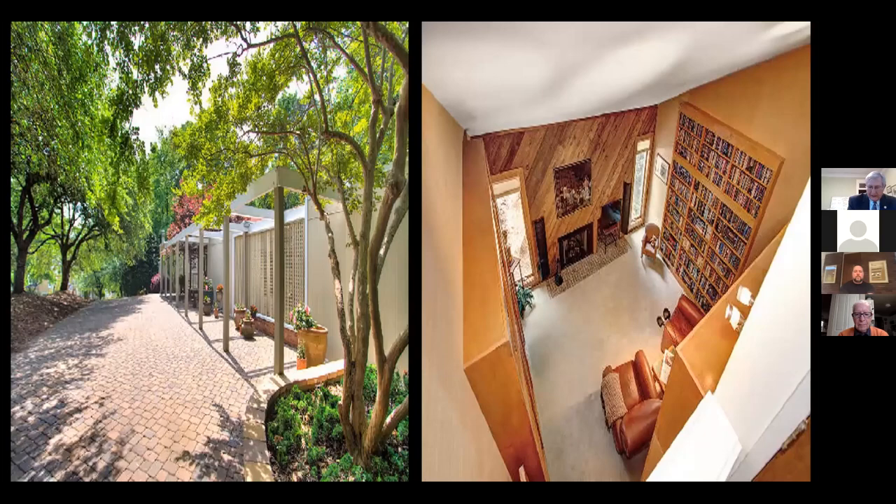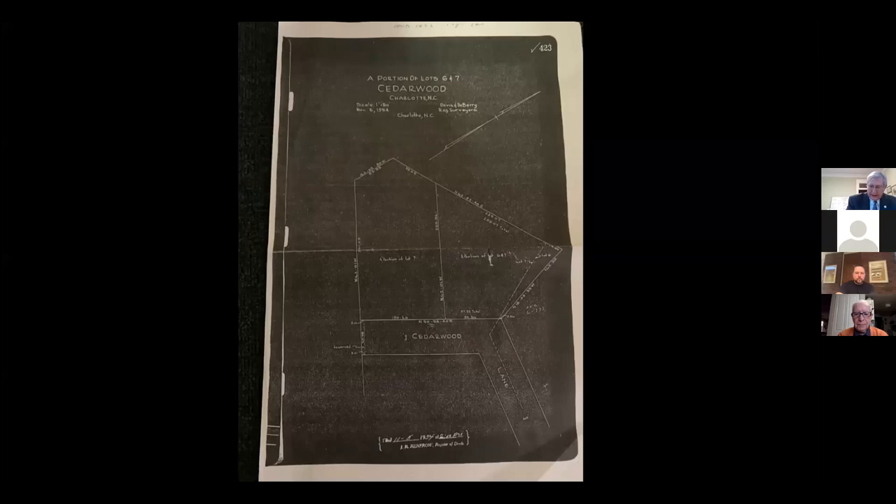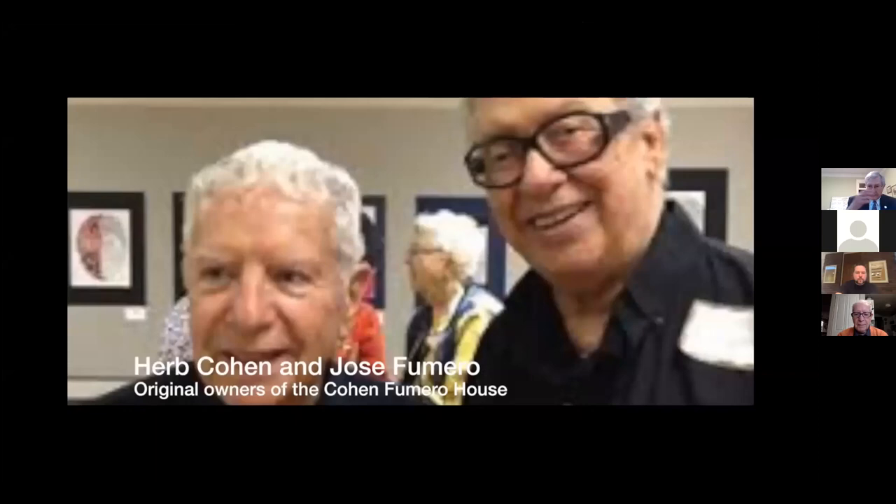Work on the Cohen Vermeer House was begun in the fall of 1960. Venroot was very well known for his quality workmanship, and when you look at this house closely, you can tell it was very solidly built. They built the house on a secluded lot at the end of a dead-end street in Charlotte — it's really important to remember that this was a dead-end street at the time. The original owners were Herb Cohen and Jose Fumero. They told Murray Whisnett they wanted something with no boundaries — just something out there.